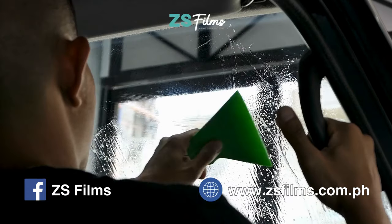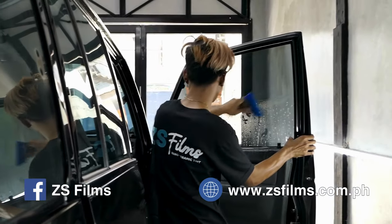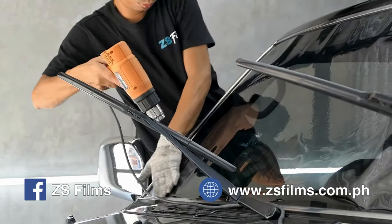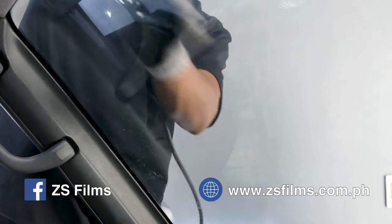This video is brought to you by CS Films Nano Ceramic Tint — with advanced nanotech and ceramics for superior heat, UV, and glare reduction. You can contact them on Facebook.